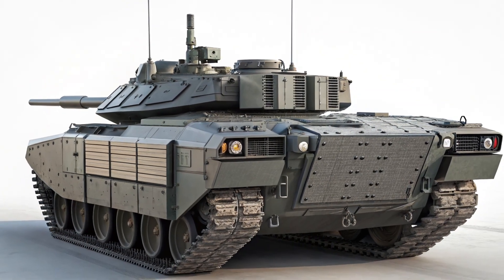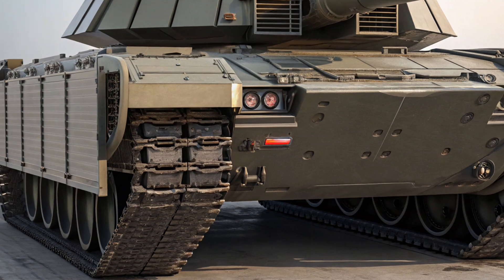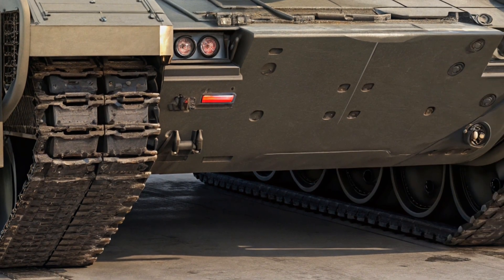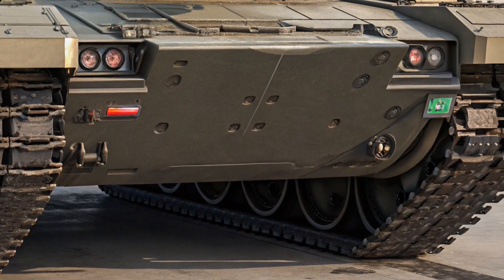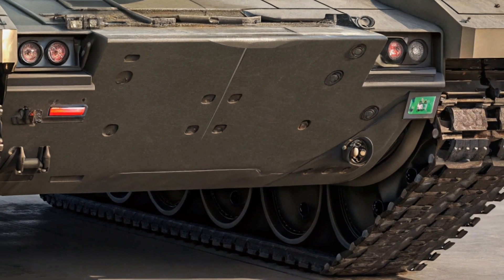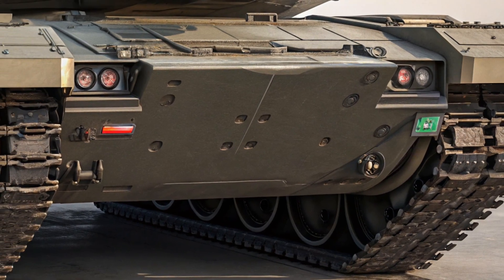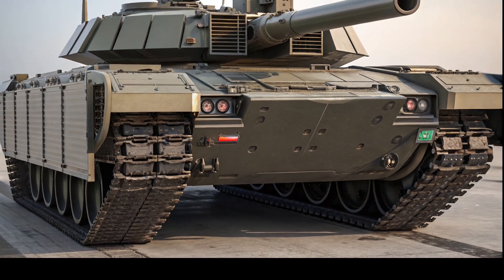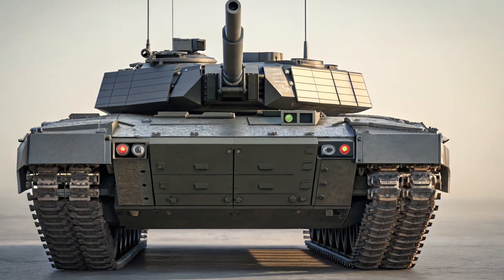It feels like Chevy finally stepped into the future here. Seating remains a strong point for the Traverse — you still get standard three-row seating, with options for either a second-row bench or captain's chairs. The third row is surprisingly adult-friendly, no cramped knees here. And behind the third row, you've still got plenty of cargo space, making it one of the most practical SUVs in its class.